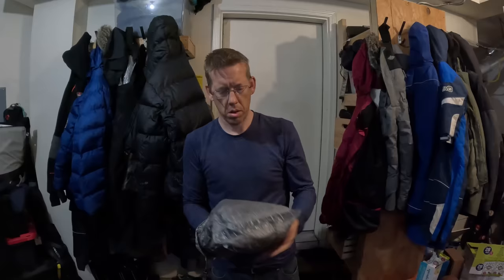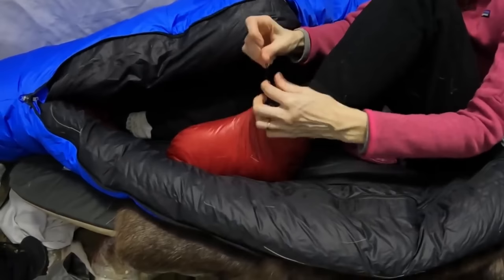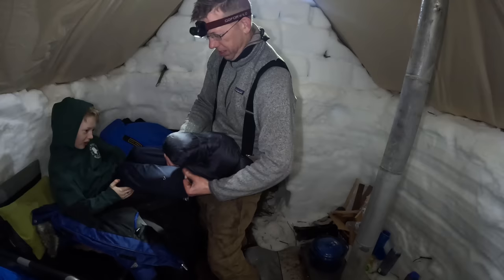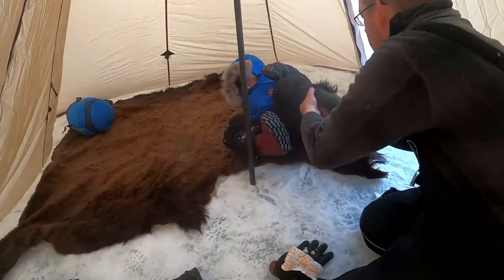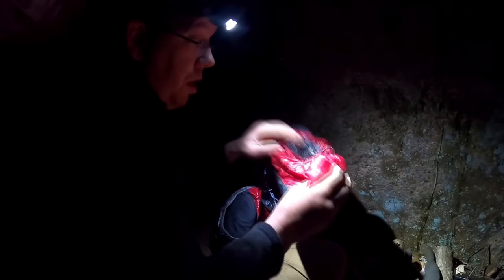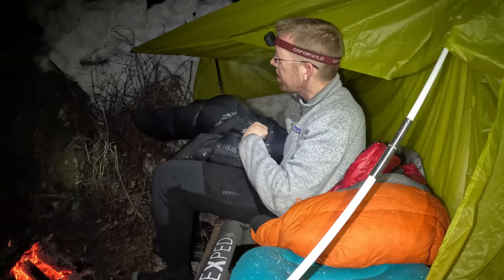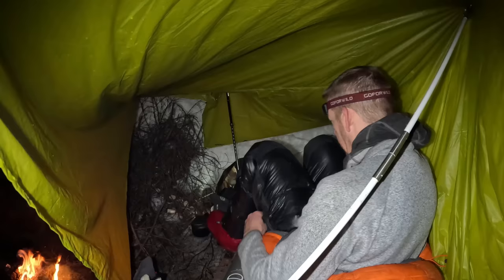If your feet get cold easily, make sure you own a pair of down camping slippers. They weigh next to nothing, take up no space in your bag, and will keep your feet extremely warm. Down camping slippers are great for wearing around inside the tent or trailer, and you can even wear them in your sleeping bag at night. I prefer the Western Mountaineering brand because they have just enough sole that I can go outside the tent if I need to use the bathroom or grab something.